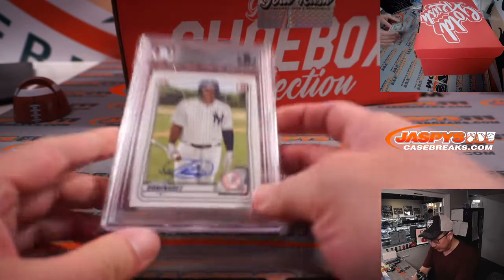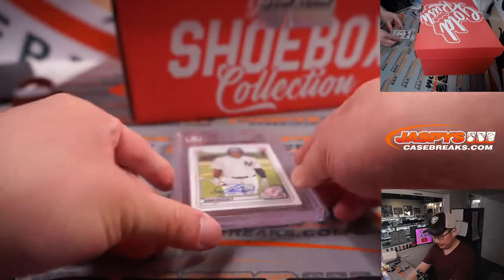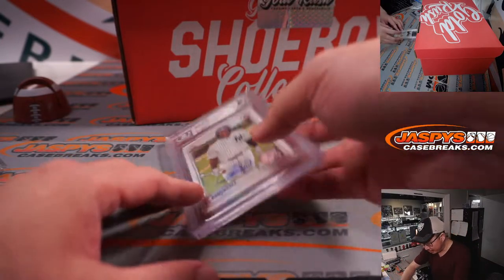All right, we got Jasson Dominguez — authentic autograph on his Bowman first card. It's an Auth Auto, BGS.